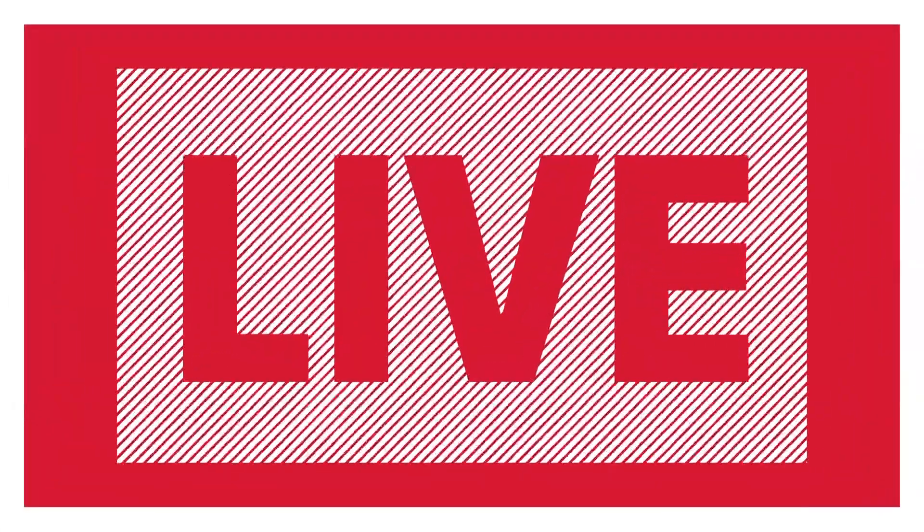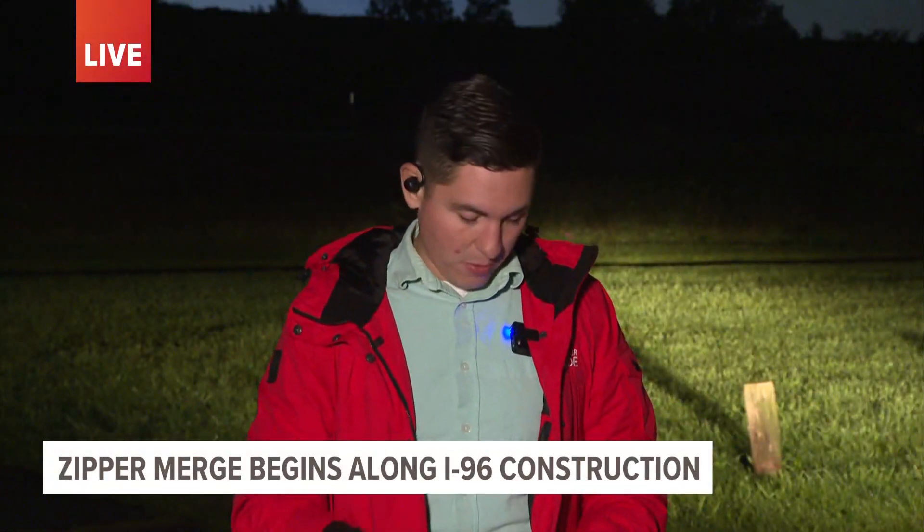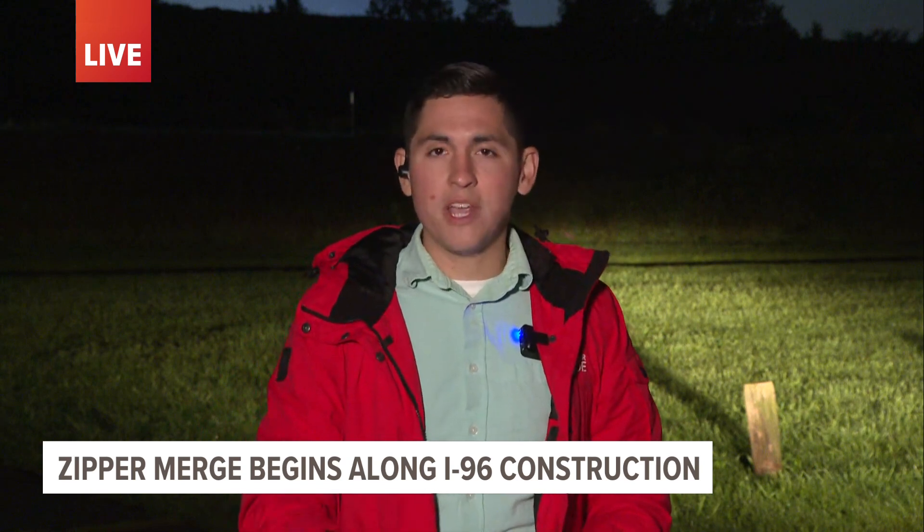We have reported on instances of road rage in the past, specifically due to zipper lane merges. So another message is just to be a little bit more patient if you are coming through this stretch of I-96. For now, we're live in Kent County — Trevor Gonzalez, 13 On Your Side.